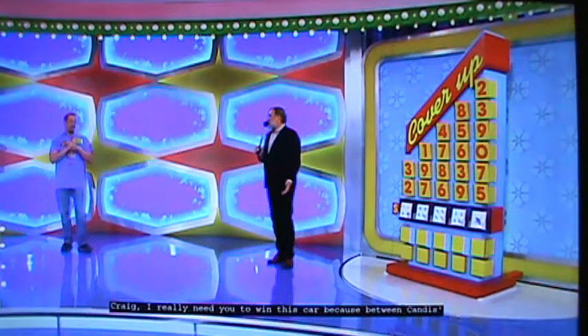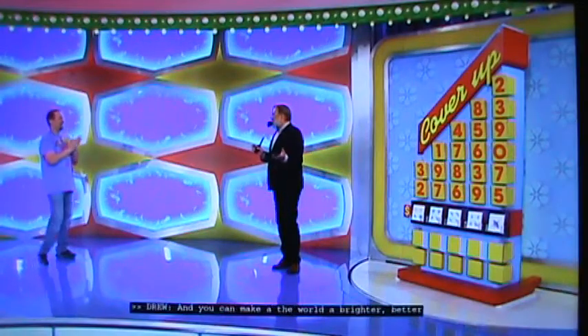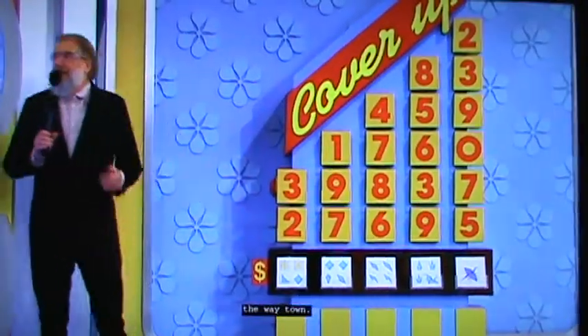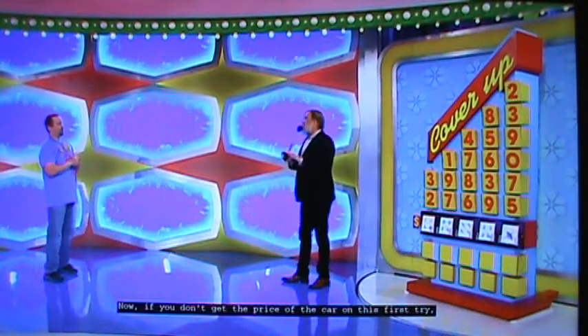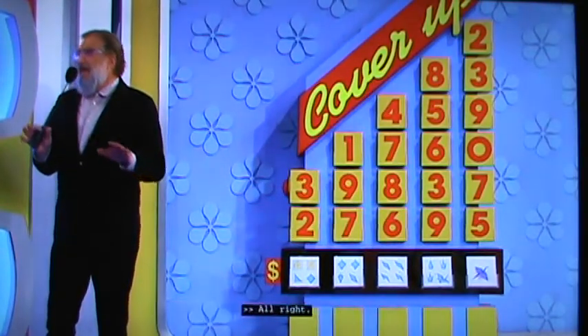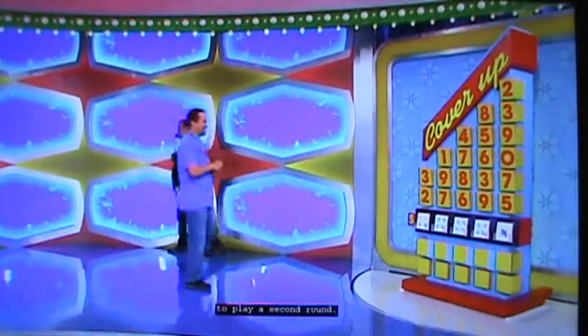Craig, I really need you to win this car, because between Candace's bins and the dog food, my whole world is upside down right now. I'll do my best. You can make the world a brighter, better place by winning this car, okay? Play a game called Cover-Up. You're going to cover up this diagram with the right numbers — the three or the two — and then the same thing all the way down. If you don't get the price of the car on the first try, it's okay as long as you have one number right, and then you can play a second round. You always have to have at least one number right to play another round. Okay, Craig? All right. Ready? Good luck. Start covering up.